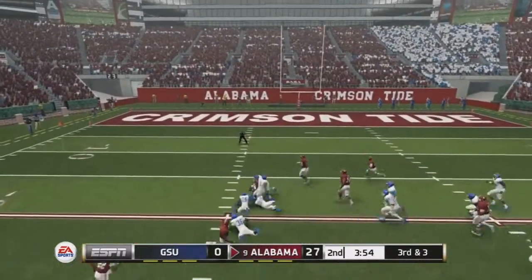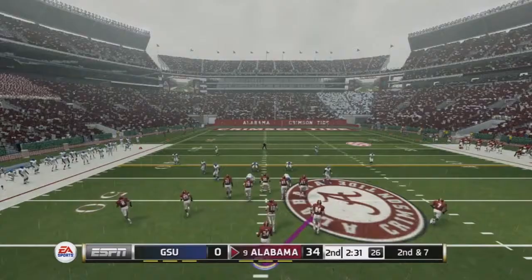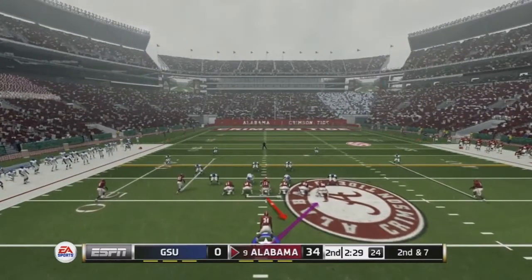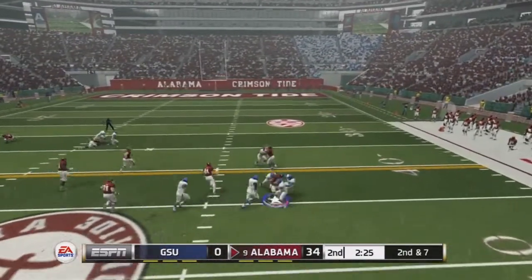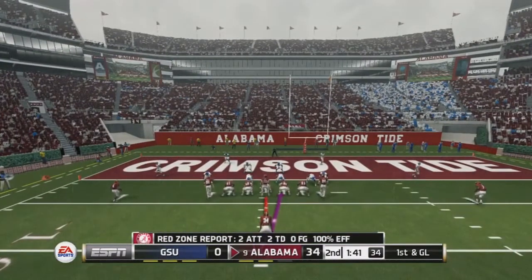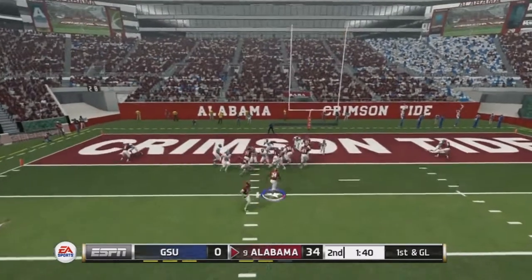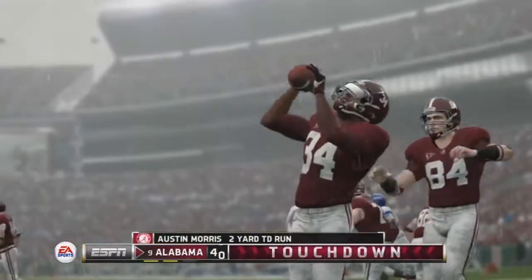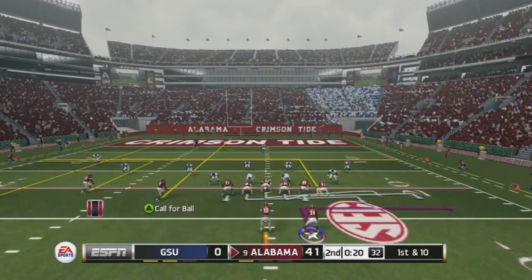Under four minutes to go in the half, we take the handoff to the left, get up field moving the chains for a 10-yard gain — 127 yards on the day. Then a handoff to the right for five yards. We get first and goal, take the handoff up the middle after putting a man in motion, and we basically just walk right into the end zone. Our line is doing a good job — not too great an opponent, but it's 41-nothing.